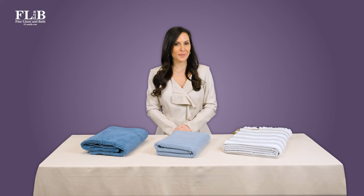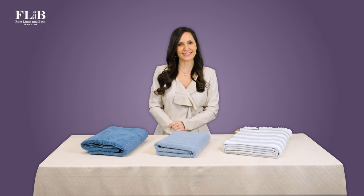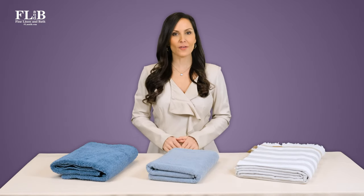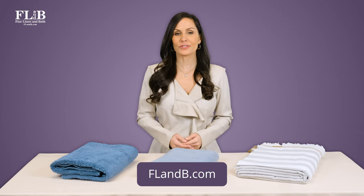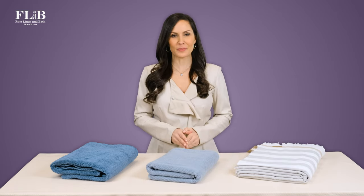We'll even send complimentary swatch samples cut from actual towels to help you narrow your choices. Fine Linen & Bath welcomes you to browse all our luxury towel offerings by visiting our website at flandb.com. Also check out our video on understanding towel sizes, which explains the purpose of various bathroom towels.